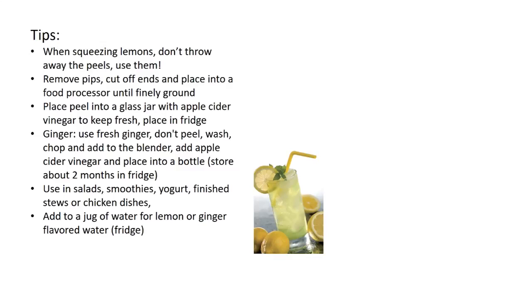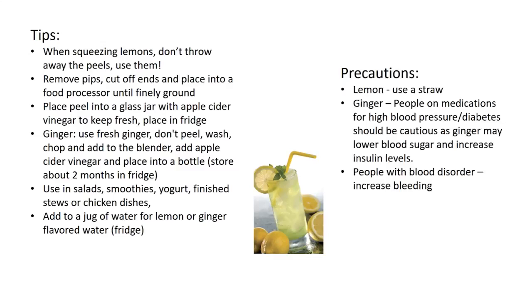There are some precautions. If you're drinking quite a bit of lemon water, always use a straw because lemon contains acids that can erode tooth enamel. With ginger, people who are on medications for high blood pressure or diabetes should be cautious, as ginger may lower blood sugar and increase insulin levels.